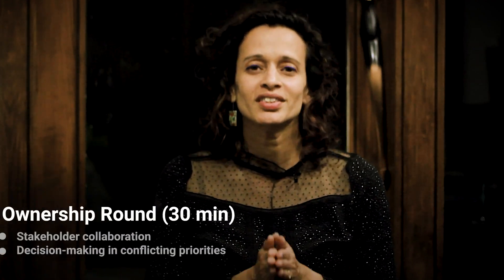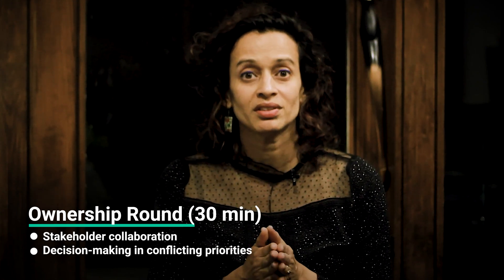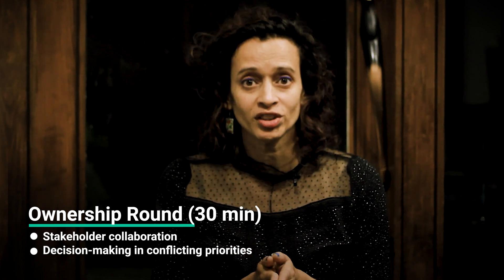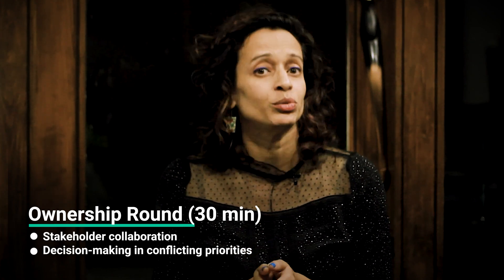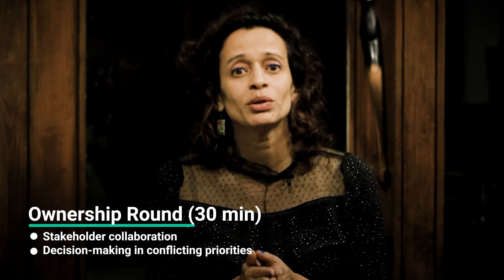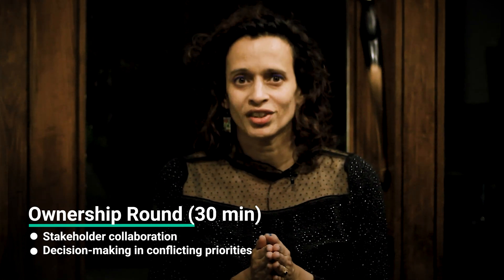The final round in the process is the ownership round. It's a 30-minute chat with a business stakeholder, where they focus on how you handle ownership of projects, how you collaborate with different stakeholders, and how you make decisions when priorities overlap. After all the on-site rounds are done, the recruiter will get back to you with the panel's decision once they've gathered and discussed everyone's feedback.